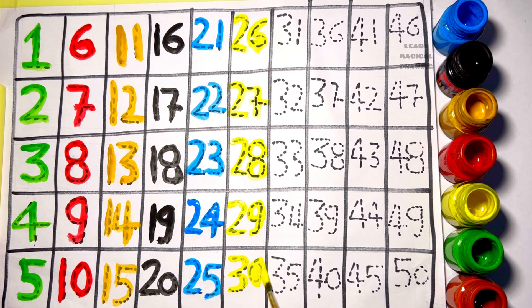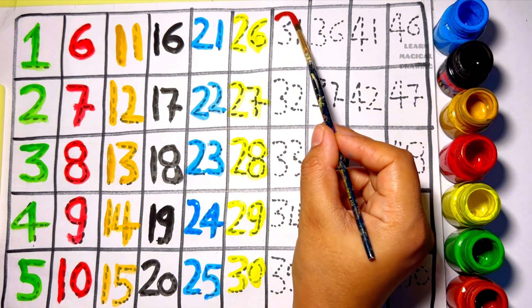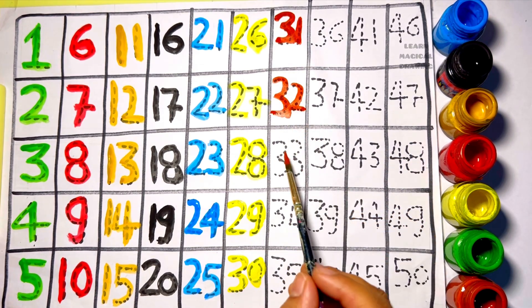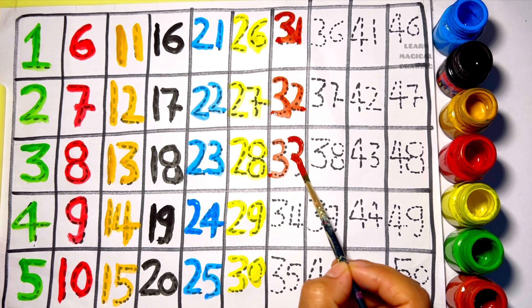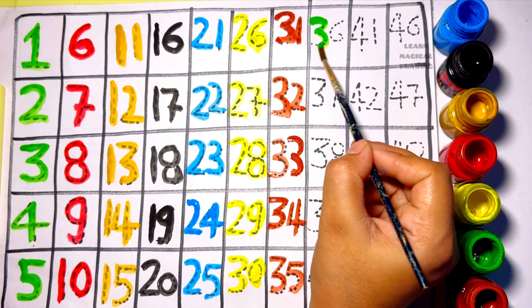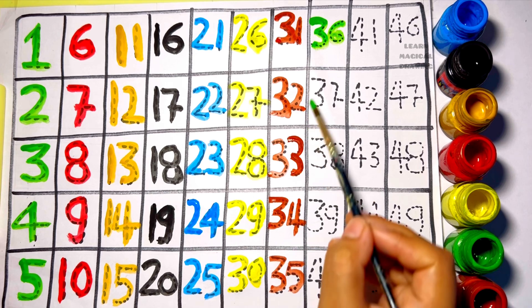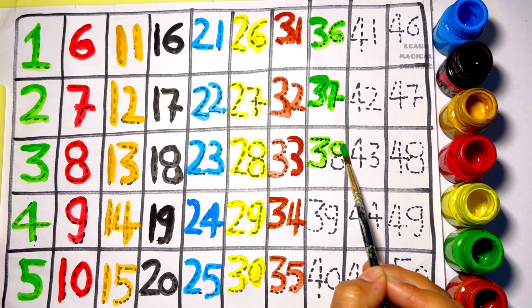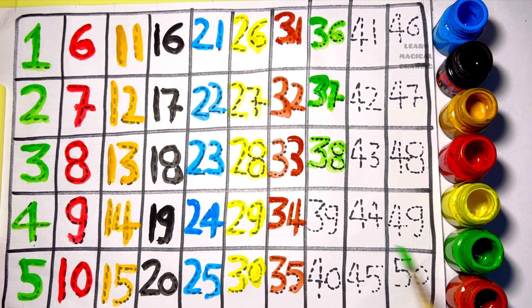Three zero — thirty. Three one — thirty-one. Three two — thirty-two. Three three — thirty-three. Three four — thirty-four. Three five — thirty-five. Three six — thirty-six. Three seven — thirty-seven. Three eight — thirty-eight. Three nine — thirty-nine.